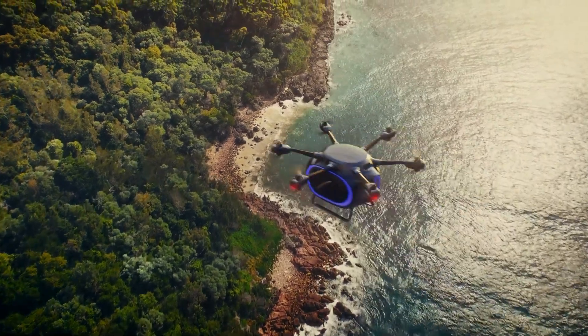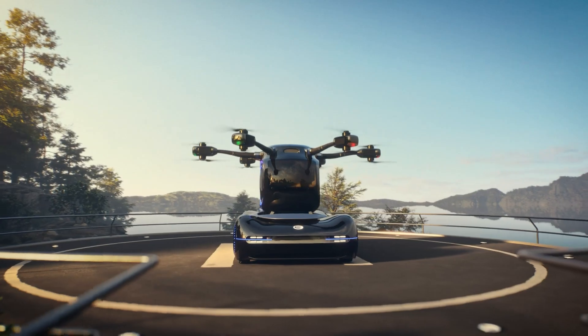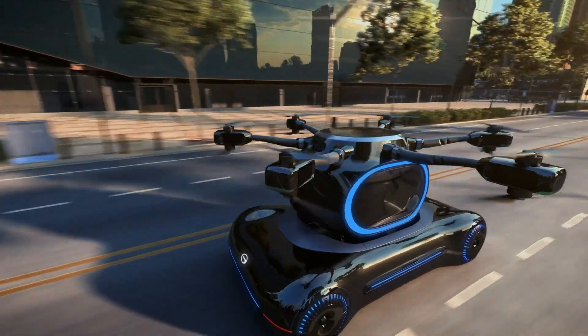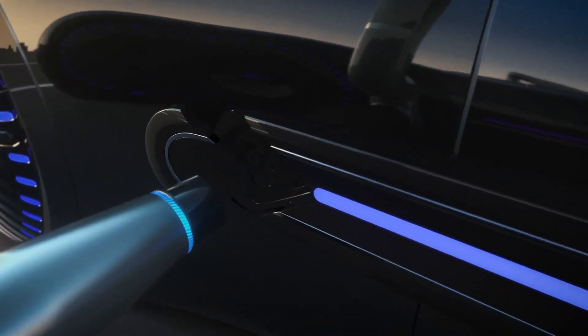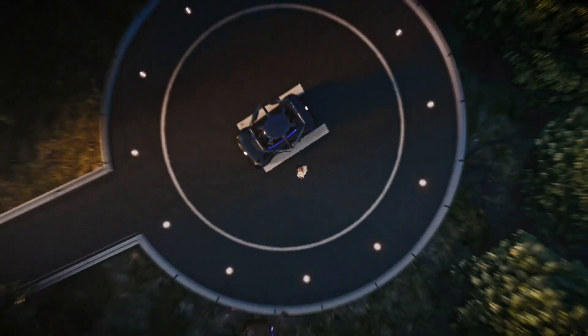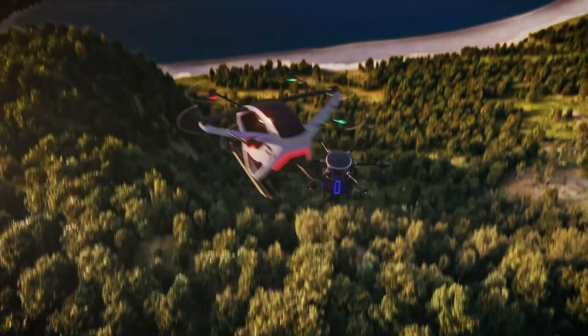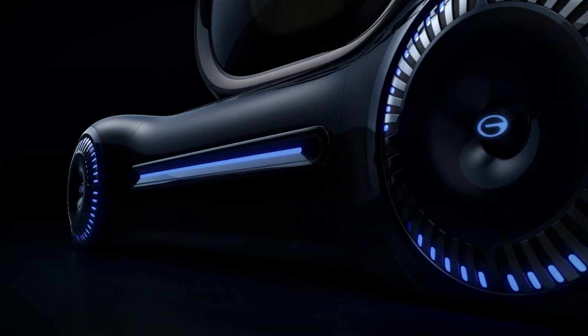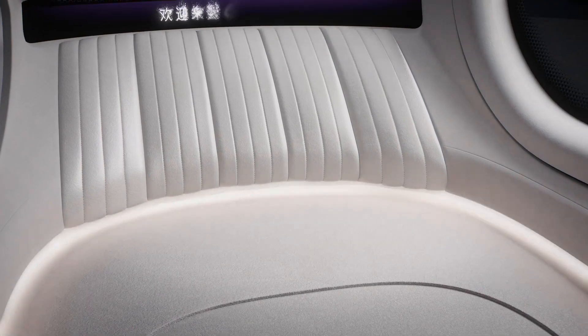It runs on fully electric power, cruises at 80 kilometers per hour in the air, and offers a flying range of 200 kilometers per charge. Designed for efficiency, flexibility, and minimal footprint, the Gove represents a new class of dual-purpose transportation. So when the future arrives, will you ride the Gove or hold out for the road-meet-sky switchblade? Let us know where you stand.